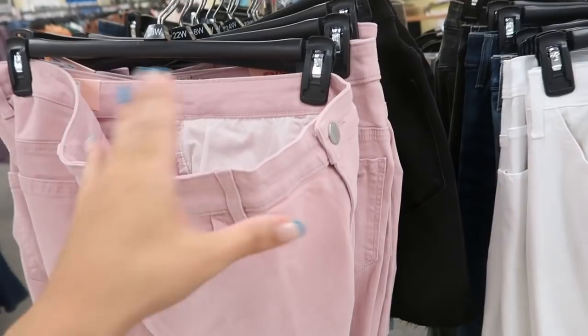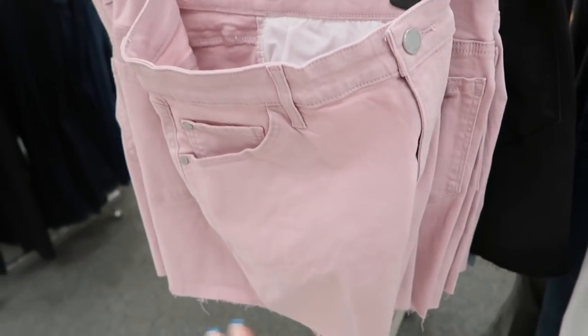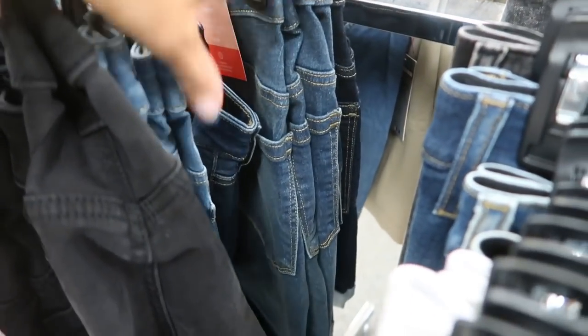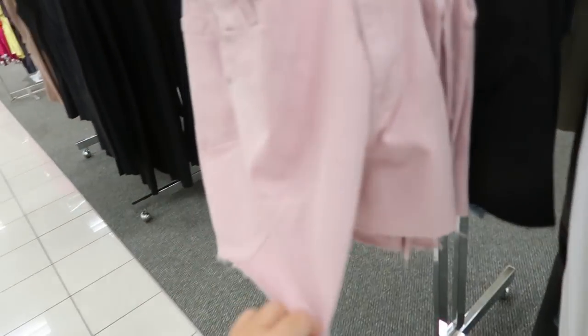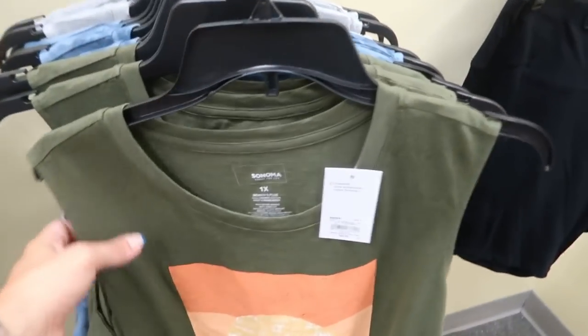Moving on to the plus section — I'm not seeing too many new pieces. These shorts from Everyone are $34.99 with a raw hem. I love the pink denim, and they also come in black, classic blue, and indigo. They look really stretchy and comfortable at the perfect length — not too long, not too short.